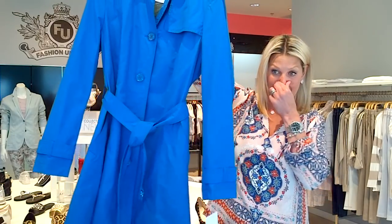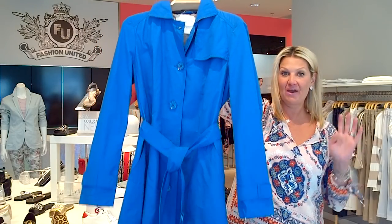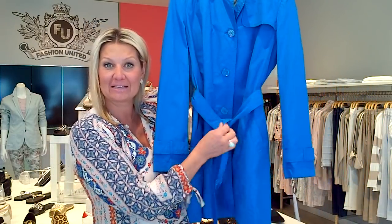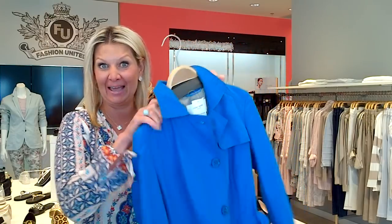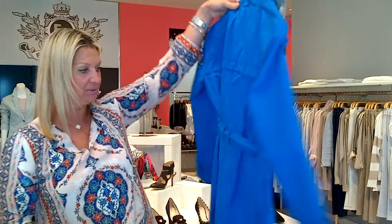And then with all the blues I just showed you, or the sands and navies, I would do this fabulous trench. It's very hard to find a trench in this gorgeous blue color. This is such a happy color — can you imagine wearing this on a nice morning here when it's still chilly, or on a rainy day? Who wants to wear black? I love this trench. That is a Jerry Weber.